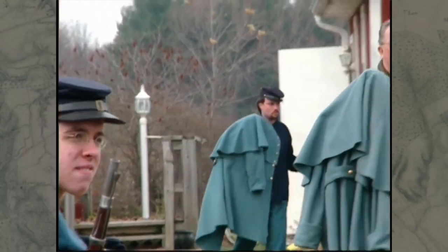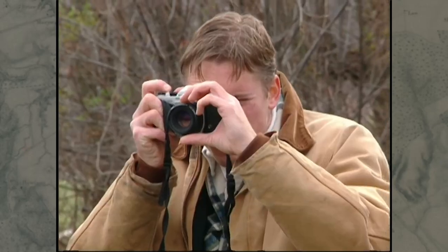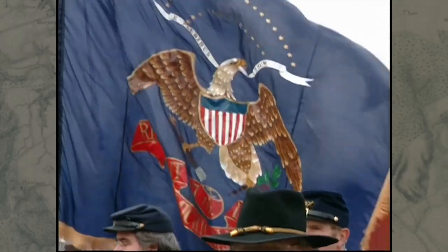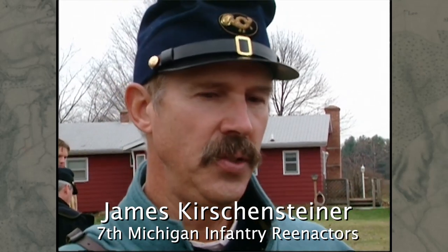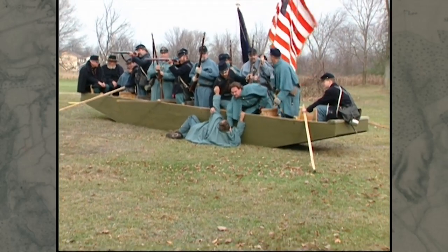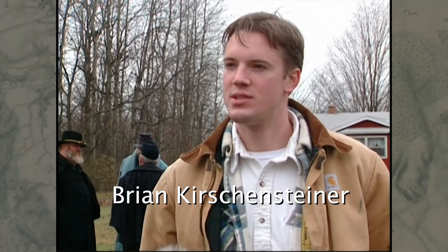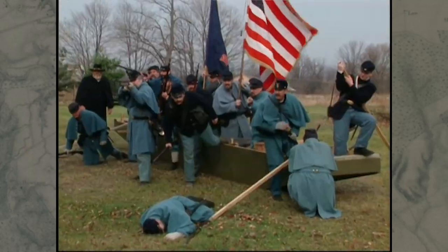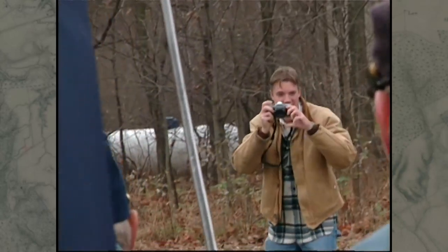That first boat was put to use right away, serving as a model for artist Brian Kirschensteiner, who had been asked to create the artwork for a monument to the 7th Michigan Infantry at Fredericksburg. Our artist is going to take pictures here, use those for sketch material, and we're going to turn those sketches into a bronze plaque that will go on that monument.